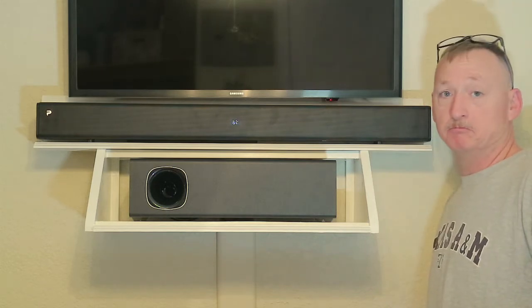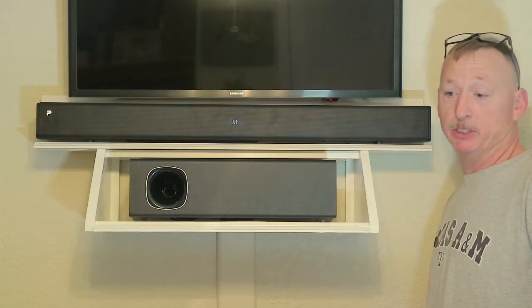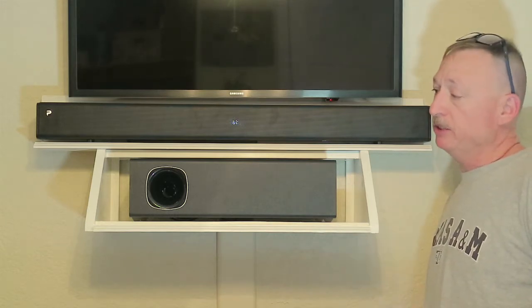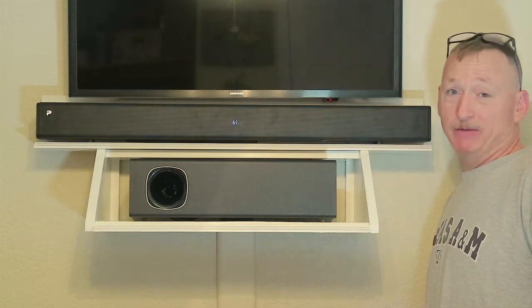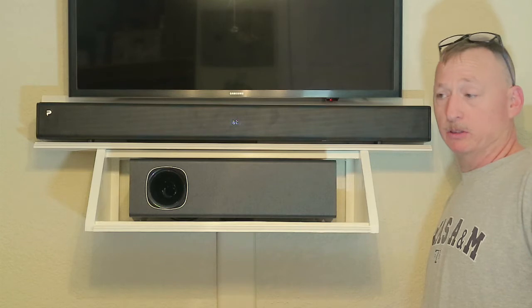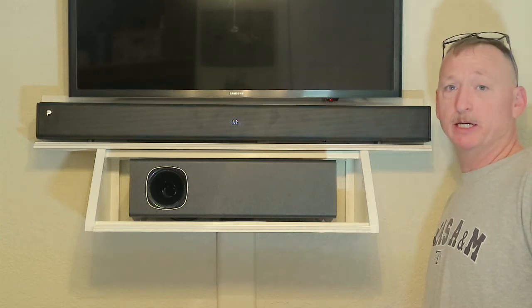The sound you hear is coming from the soundbar. Sounds pretty good — I know it's hard to tell over video, but it sounds pretty good. We're not being paid by Fianu. The review and the opinions are our own. Let's open this thing up, install it, and review it.